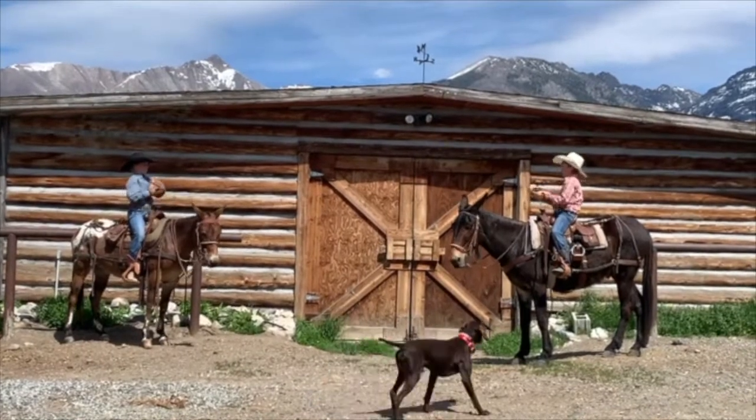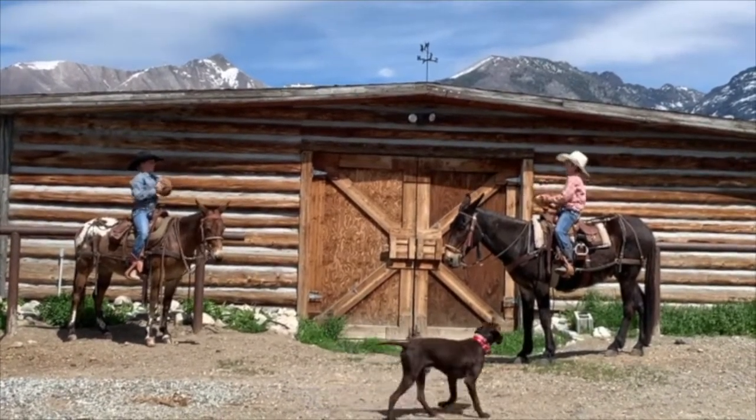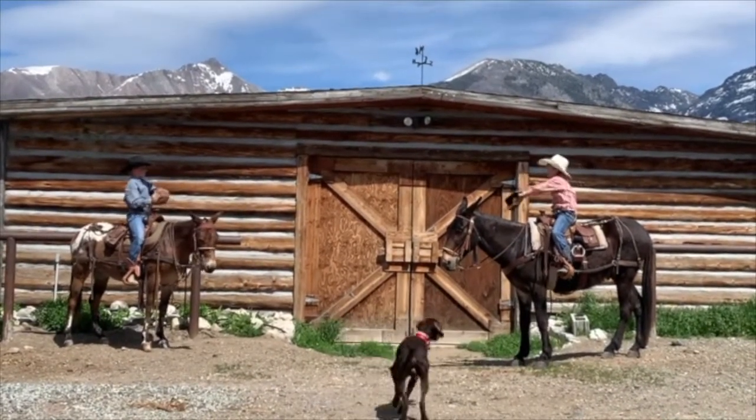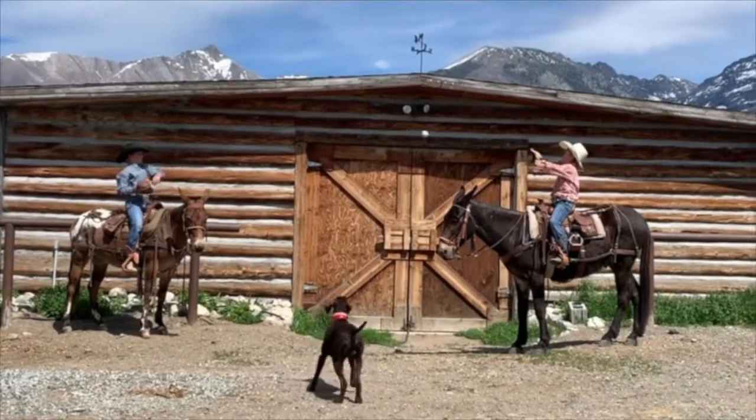Clyde really, really loves people. And if you want to do something and you're kind to him, he will crawl through a knothole to do it for you. He gets along with all the other mares and mules and horses — just kind of finds a spot.